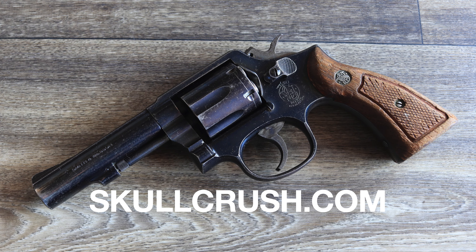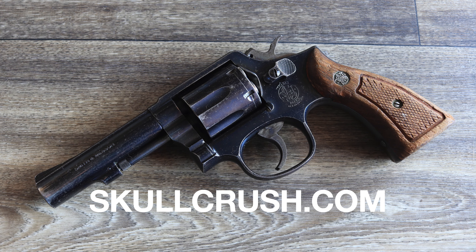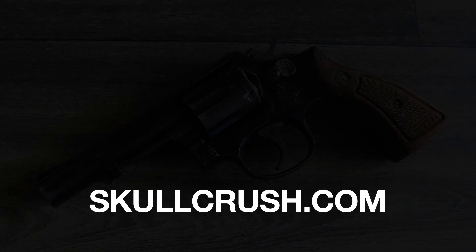Make sure to subscribe to the Skull Crush channel for more firearms documentaries. And if you're looking for premium holsters and accessories, visit SkullCrush.com. Hit subscribe and stay tuned for the next video.